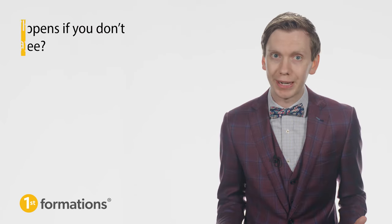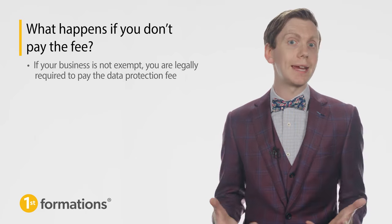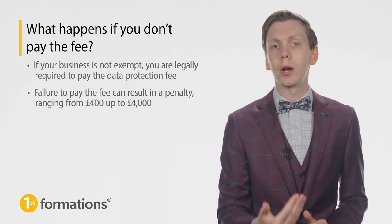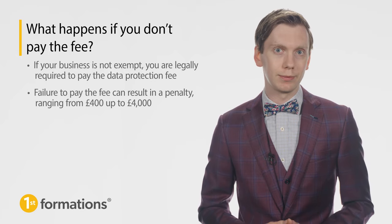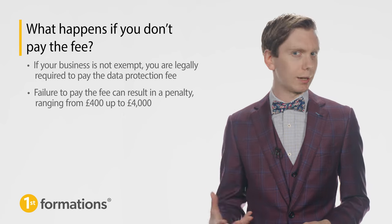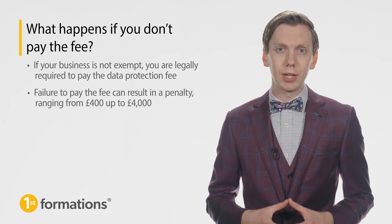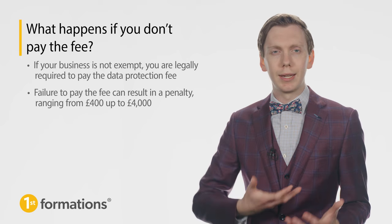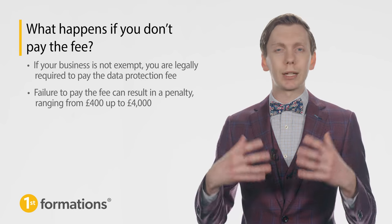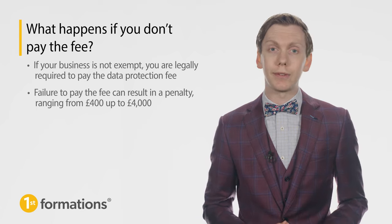Next, what happens if you don't pay the fee? If your business is not exempt, you are legally required to pay the data protection fee. Failure to pay can result in a penalty ranging from £400 up to £4,000. Unlike a company's confirmation statement and annual accounts, where deadlines are informed by a company's incorporation date, there is no set deadline attached to the data protection fee. Instead, the ICO sends out regular letters to businesses making them aware of the requirements. These letters include a date by which the ICO expects to receive a response, regardless of whether you need to pay the fee or not.